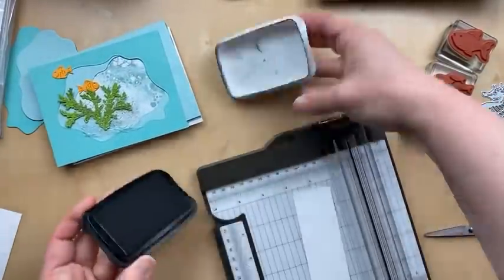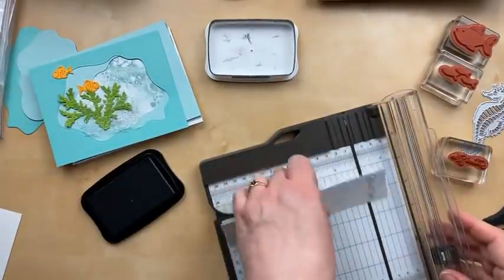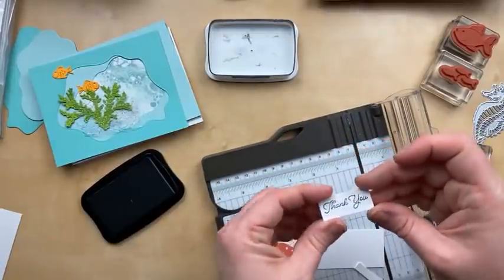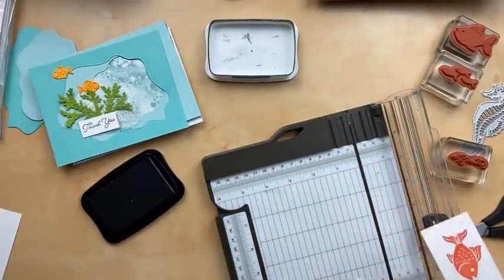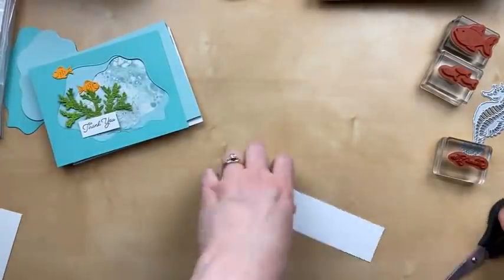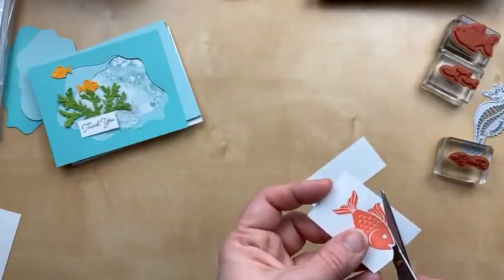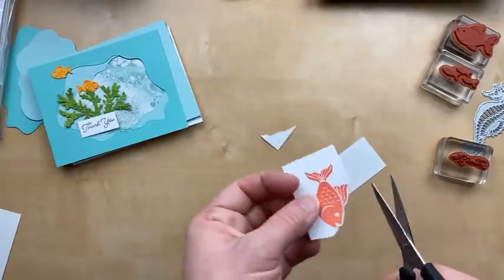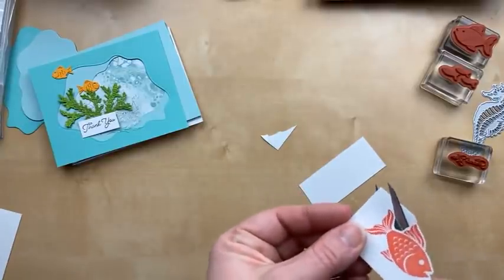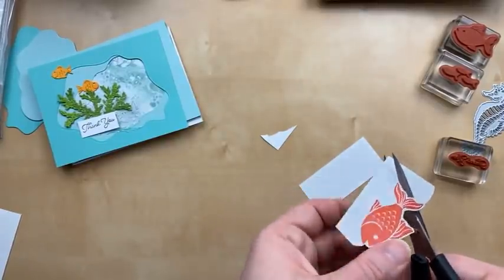Let's stamp first. I'm going to stamp the thank you and then we'll just trim both ends for a nice straight line. So — thank you — and that's going to go in the corner. I kind of like it on the white. And then the fish unfortunately does not have a die. As I said, the dies in this set are all coordinating but none of them actually go with the stamped images. So I'm going to fussy cut this fish. I was going to do some embossing on the bottom layer.